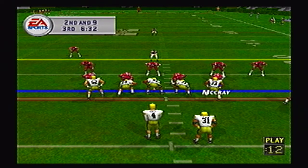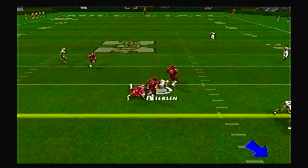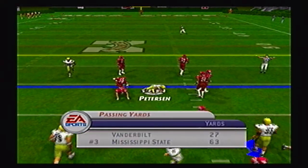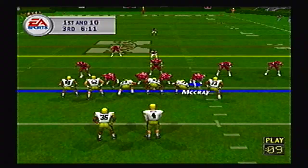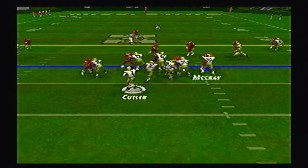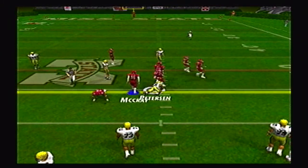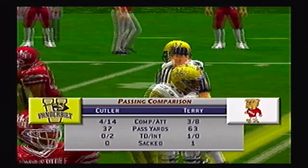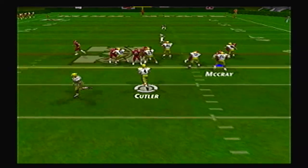5-0 Mississippi State looking to improve to 6-0. Vanderbilt looking for their first win at 0-5. Peterson picks up a nice halfback completion for the first down to open the second half. Vandy has 27 passing yards today. Cutler is under pressure but gets it to Peterson again for another first down. Cutler is 4 of 14 for 37 yards and two interceptions.